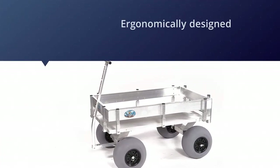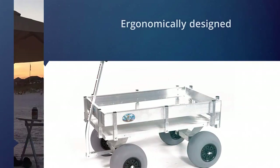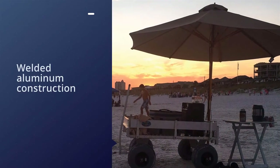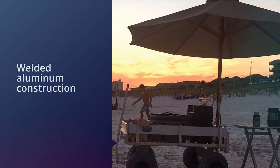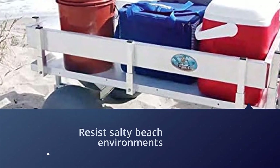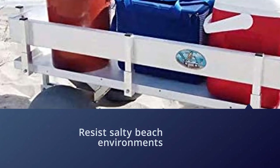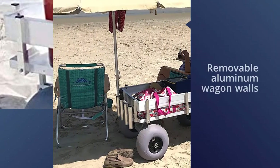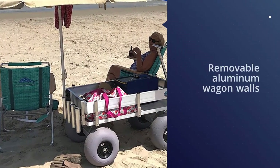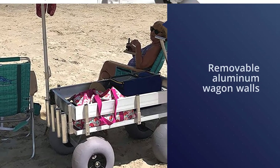They utilize commercial grade welded aluminum construction with stainless steel hardware to resist salty beach environments — this is the Cadillac of beach carts. The Big Kahuna only weighs 65 pounds but can carry 350 pounds. This cart will haul up to a Yeti Tundra 125, Tundra 210, and Angle 123. A four rod holder is available for fishing applications.